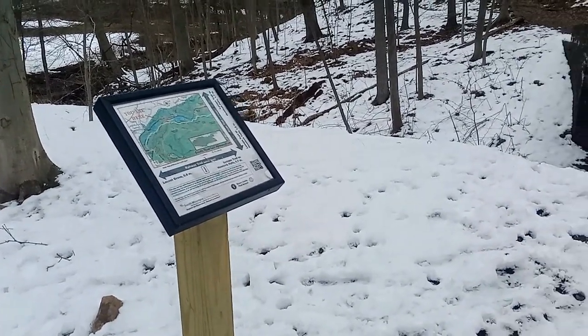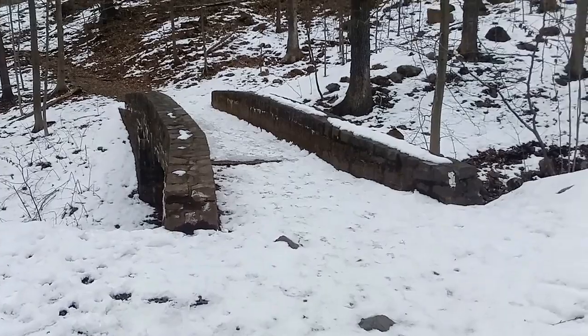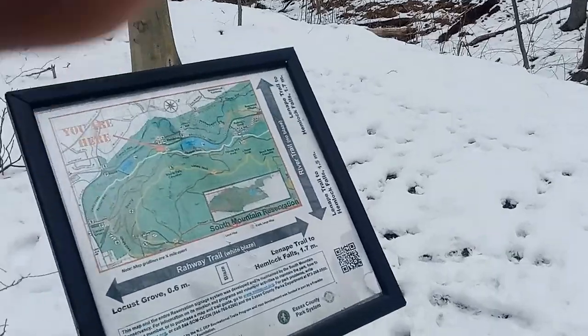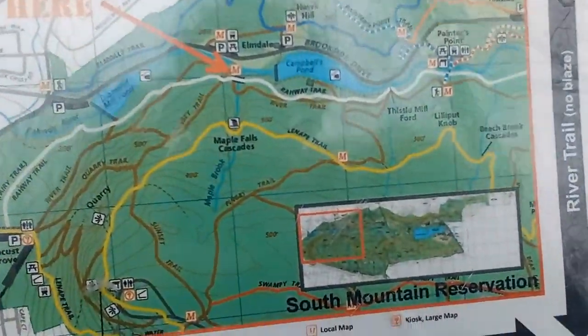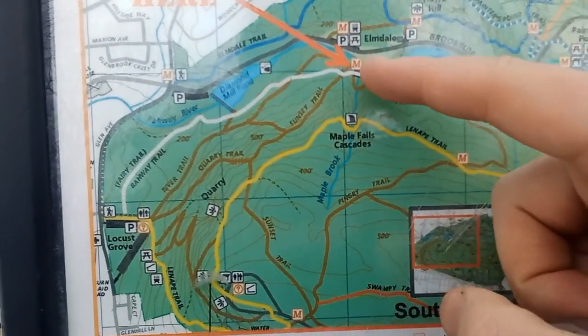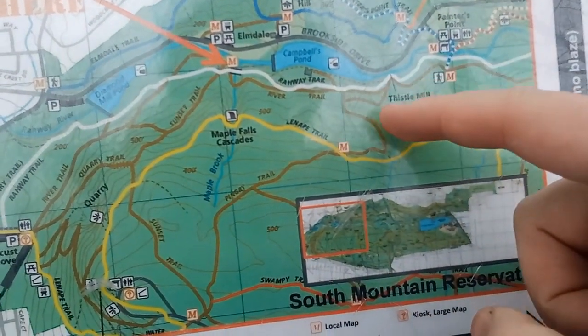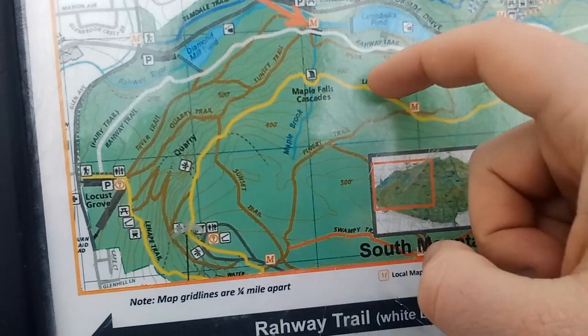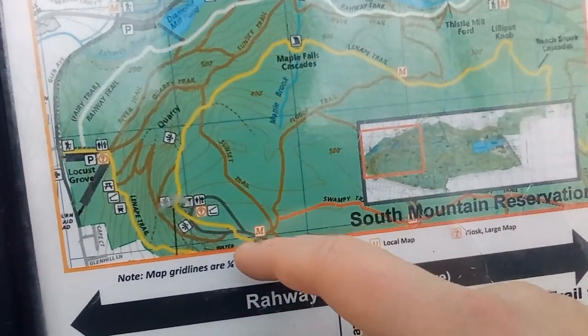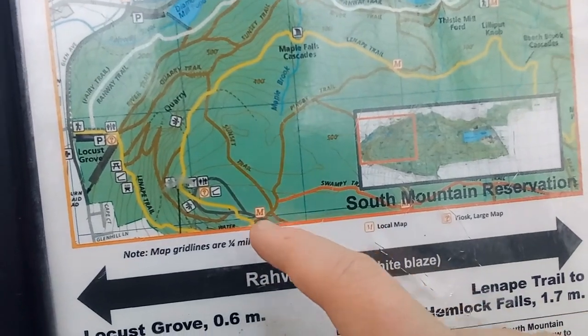Look what I found — it's a map. I've been following the white trail for a while; it's called the railway trail. There's a bridge above me over here. Looking at the map, I think I'm going to follow the river trail and maybe meet up with the Lenape Trail, then go see the falls, the cascades, and there's a lookout over here, so I might do that.